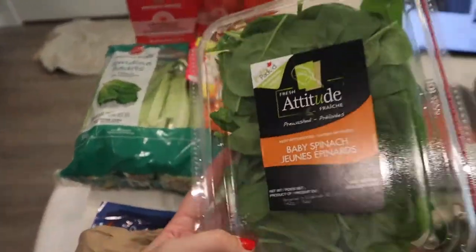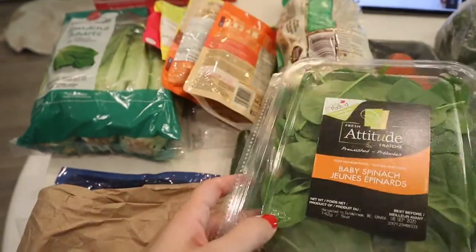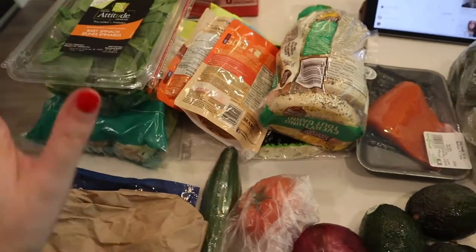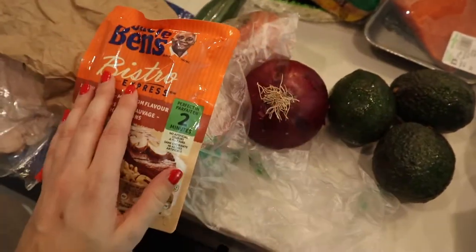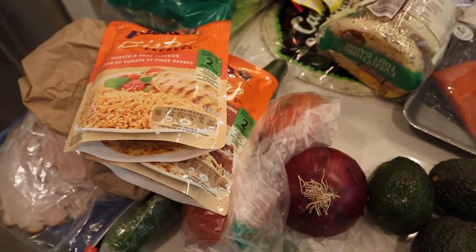Mushrooms for breakfast and I just love mushrooms. Some baby spinach because I want to put those in my breakfast and I just like having spinach on hand. I got some romaine lettuce for the wraps - I could even put the spinach in the wraps, you know, we're using all of our ingredients. I got some rice. I know this isn't the best rice for you but it's just easy and I'm cooking for myself so I just like to be easy.